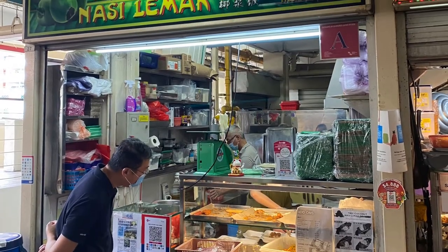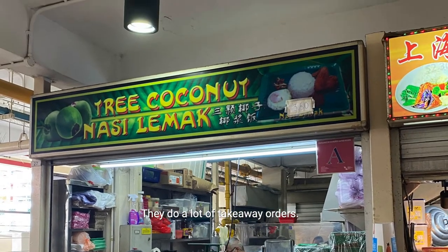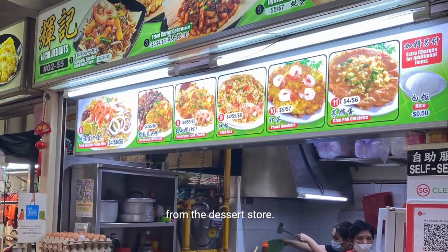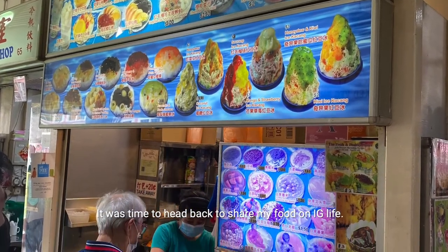I ordered from 3 Coconut Nasi Lemak. The waiting time was about 20 minutes, as they do a lot of takeaway orders. I also ordered an omelette from Local Delights and some desserts from the dessert store. It was then time to head back to share my food on IG Live.